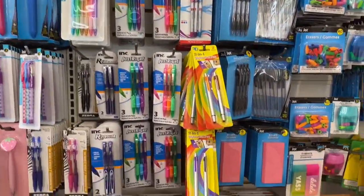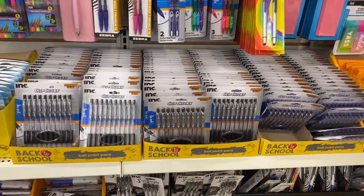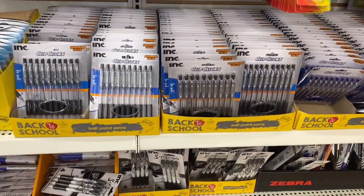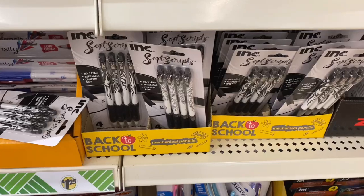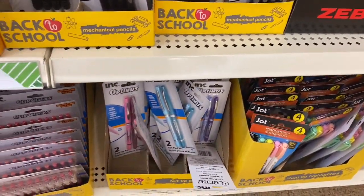Then I went over to the school supply section. Everything here was pretty much the same — I didn't really see anything new — but I wanted to show you guys the different types of school supplies they have so you can start getting your little ones ready for back to school, or do some donations. These were kind of cool, and they also had Zebra pens as well.